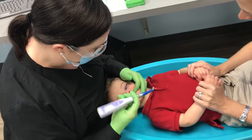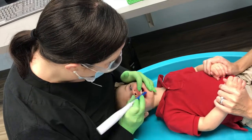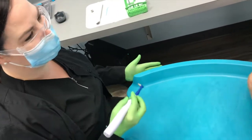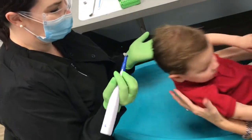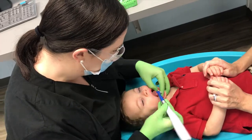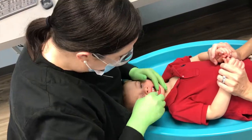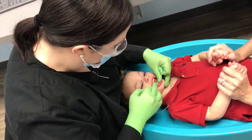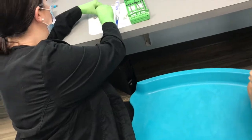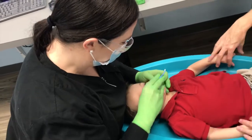Then I start to brush with a special toothbrush we use for young kids. If the child needs a little break for a hug from mom or dad, I let them get some love and encouragement and then we will continue on after they lay the child back down. I wipe the toothpaste out of their mouth with wet cotton cloths. Then I floss, and after flossing I apply a fluoride varnish, which is optional but something that I highly recommend.